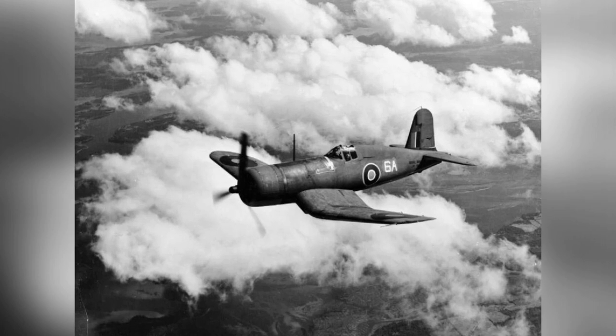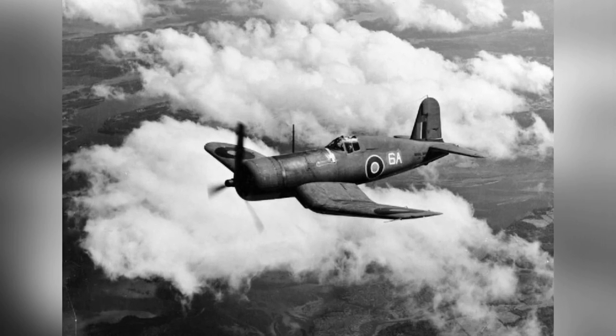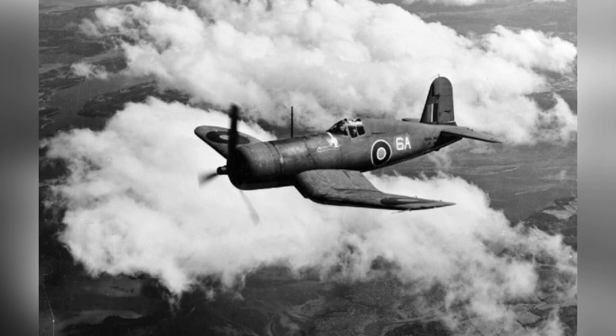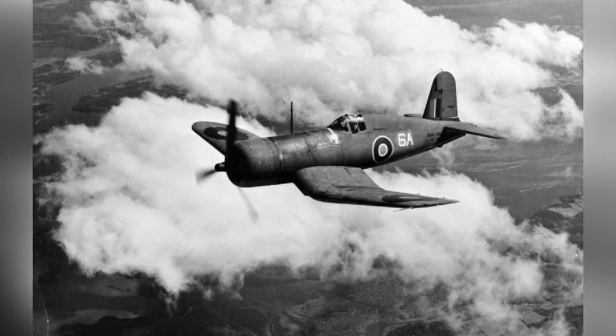In 1943, a British No. 1833 Naval Air Squadron Corsair NK-2 fighter was photographed flying near Naval Air Station Quonset Point in Rhode Island, United States.